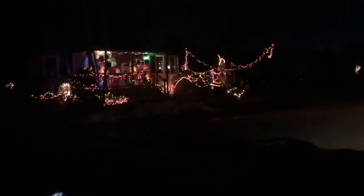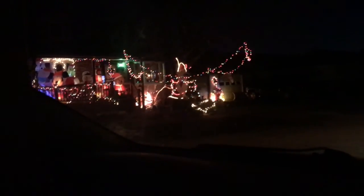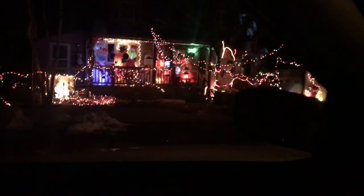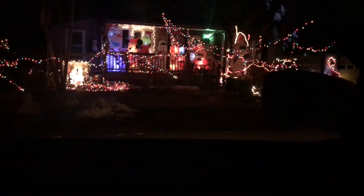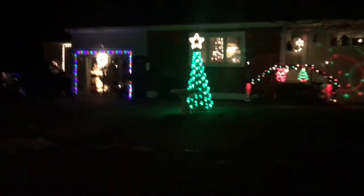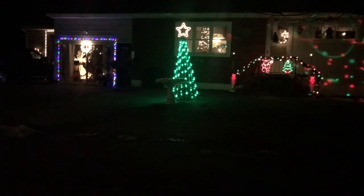Look at all their blow-ups — their porch is covered! You can't even get on the porch. They have Olaf, Mickey, the Grinch, a snowman, a teddy bear, and there's even a dog in there. And look at the tree — oh it's like, wow.